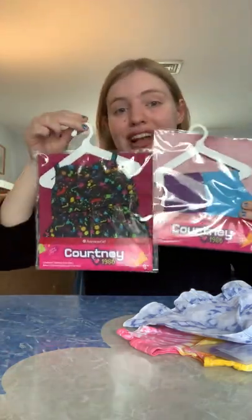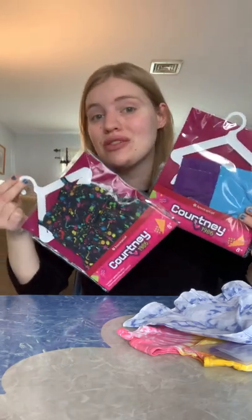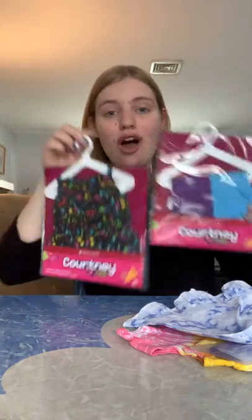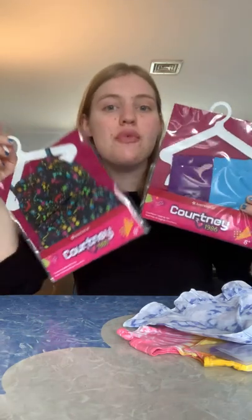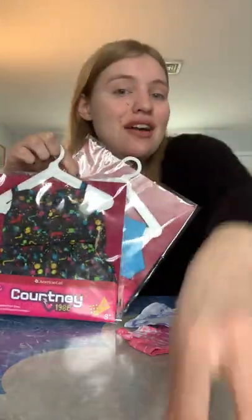Thank you guys for watching. I know this is kind of a short video, but I just wanted to do a cute unboxing. I usually do older American Girl stuff, but since I had a lot of items here including something actually from American Girl, I decided to do a little unboxing video. I hope you guys enjoyed it, and please check out my other videos.